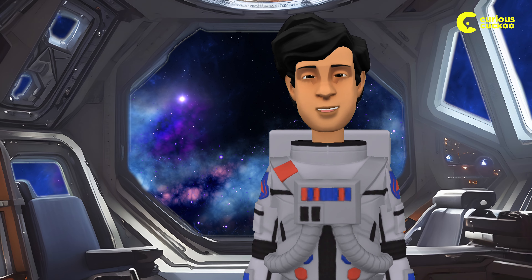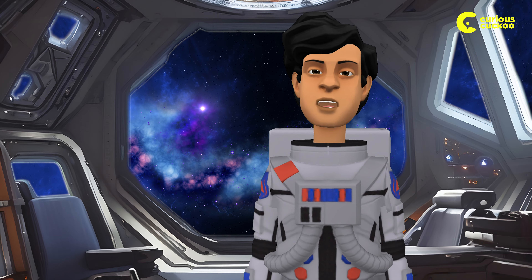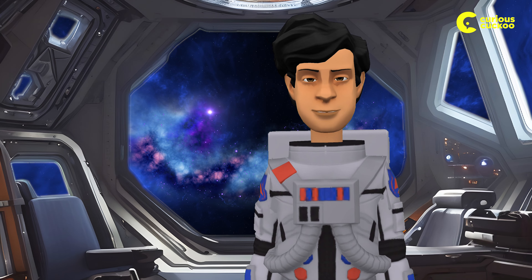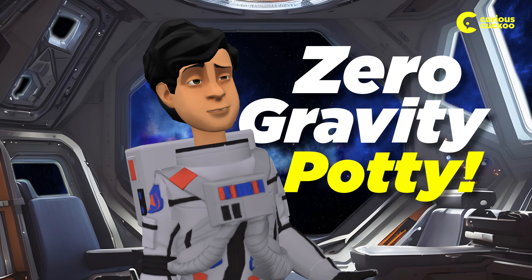Greetings, fellow Earthlings! Ever wondered how we brave astronauts handle our business in the vastness of space? Hold onto your space helmets because today, I'm taking you on a cosmic journey through the mysteries of the zero-gravity potty.